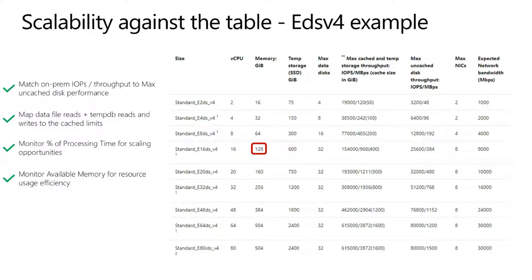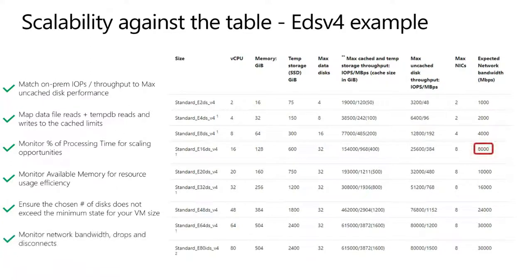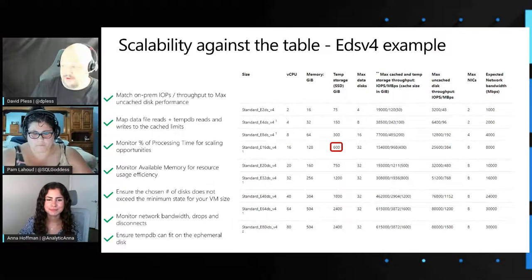Also ensure the number of disks does not exceed the minimum for your VM size — it's a watermark for scaling against the VM table. Monitor your network bandwidth; drops and disconnects are bad, so work with your server network team if you see issues. Ensure TempDB can fit on the ephemeral disk — that's a capacity discussion. These VM-level metrics cover both cached and uncached IOPS and bandwidth, plus data disk and OS disk IOPS and bandwidth. If either VM-level or disk-level metrics reach 100%, you're at or near your capping level.